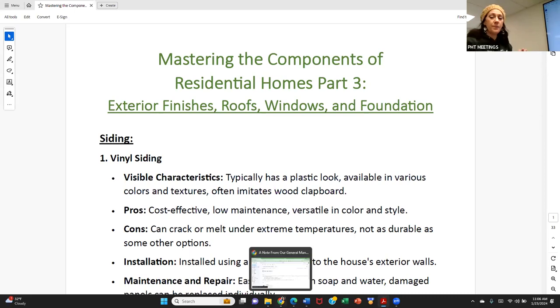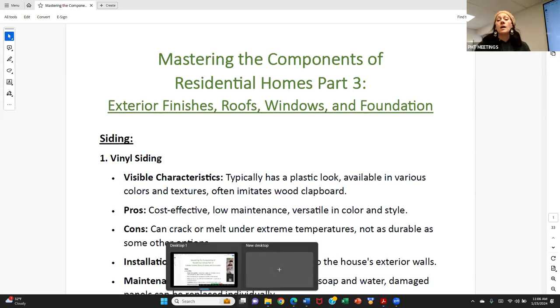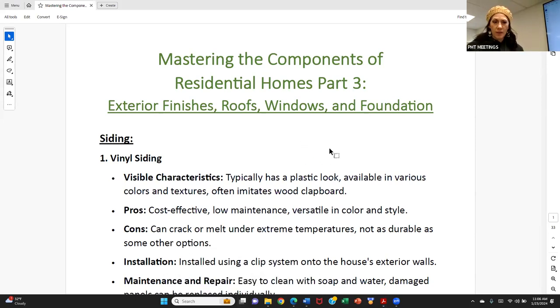Welcome to Mastering the Components of Residential Homes, Part Three. Today we're going to talk about exterior finishes, roofs, windows, and foundations. I apologize if some of this seems redundant, but I want to put it all in one place — good tools in our hands and talking points with clients so we know what to look for, the maintenance involved, the costs, the pros and cons. Every time you go into a showing with this kind of information, you automatically stand out as the expert.